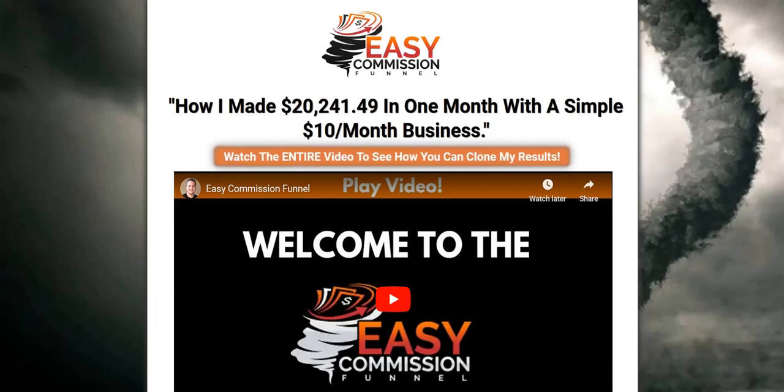Easy Commission Funnel. Hey there, welcome to my Easy Commission Funnel review. I'm taking a look at this unique sales funnel which has been created to promote the LiveGood business opportunity. I'm going to take a look at the sales funnel process, what I think works well, and any improvements I could offer. My name is Adam from Web Traffic Toolkit and I've been generating a full-time income online for over 10 years with affiliate marketing. I've been focused on traffic generation and list building, so I like to take a look at these various different sales funnels and traffic methods and give my opinions on them to help people as they do their research.